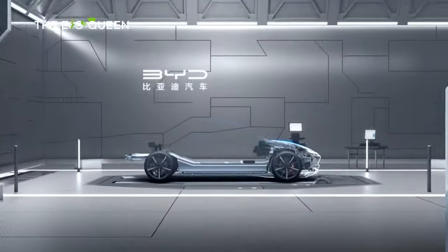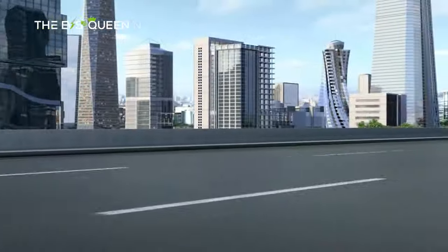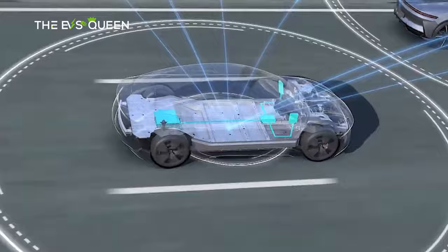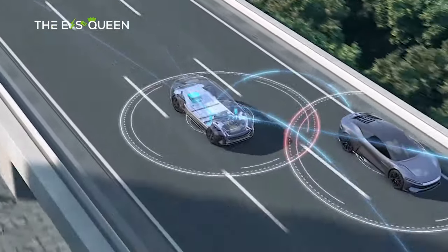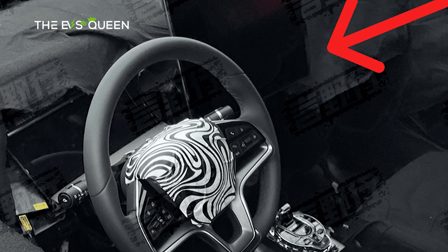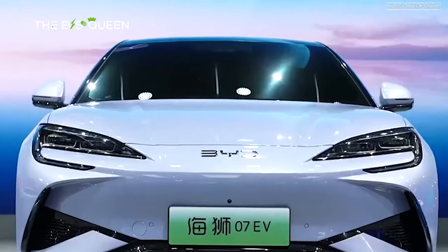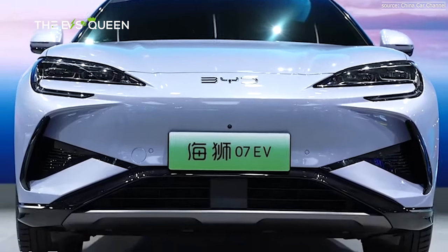Leveraging BYD's Platform 3.0, the SeaLion07 integrates the 8-in-1 electric powertrain, promising enhancements in range, safety, and performance in lower temperatures. While detailed interior images and technical specifics are pending, reports indicate it will be offered in single-motor front-wheel drive or dual-motor all-wheel drive setups.